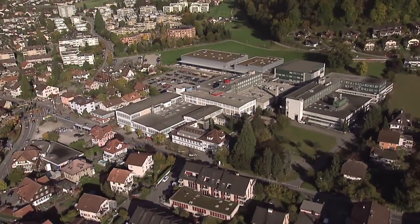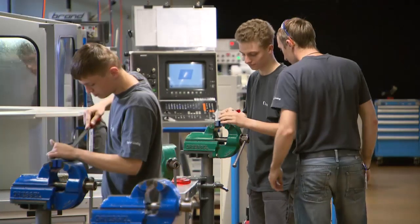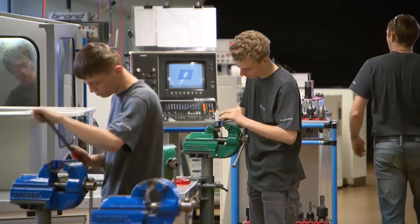Around 800 people work in the parent company in Thun, of whom 10% are apprentices in different professions. Vocational training is an investment in the professional competence of tomorrow.